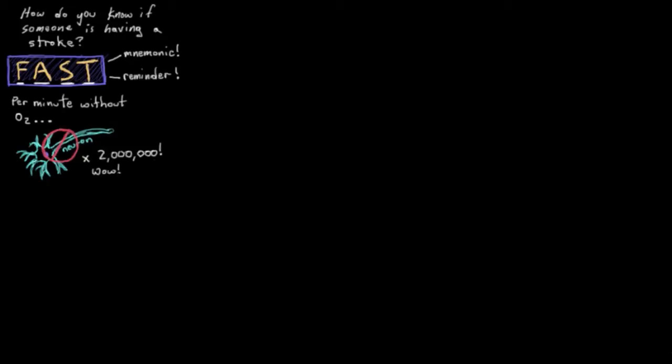That is a lot of neurons. So FAST — not just a mnemonic. And let's actually just jump right in here. You want a quick, easy way to tell if someone's having a stroke, so you can start by having a look for these common signs and symptoms.